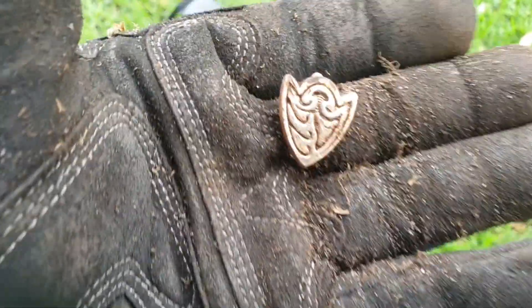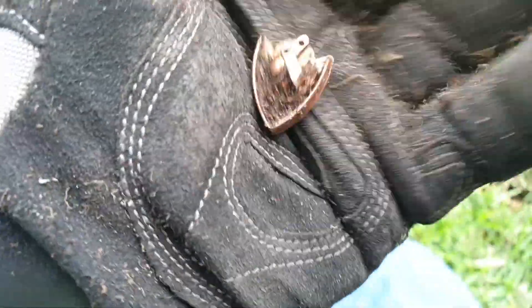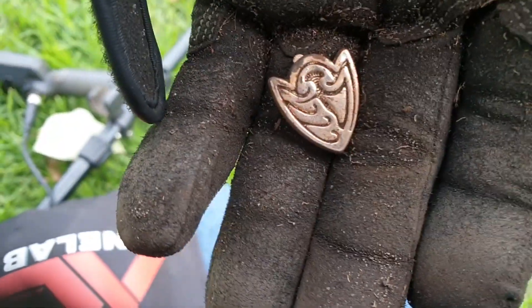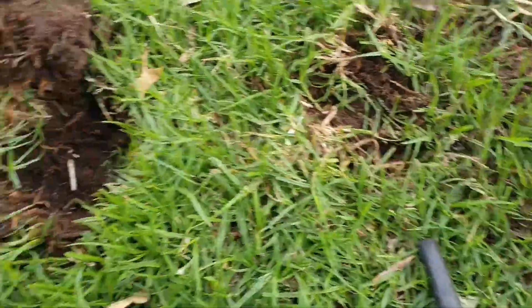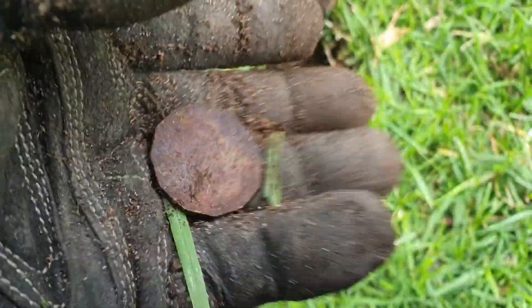Just found this pendant — guessing it's just junk but it's a cool find. I've got another target right next to it that I'm about to dig up. And in the hole next to where that pendant was: a very, very corroded 50 cent piece.